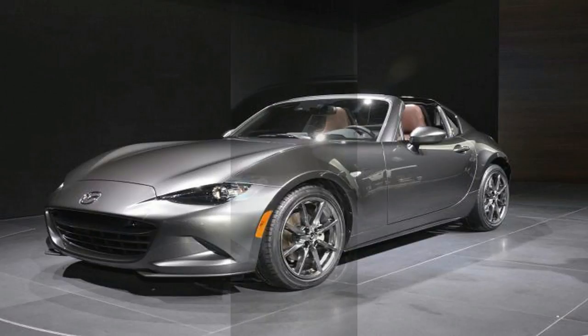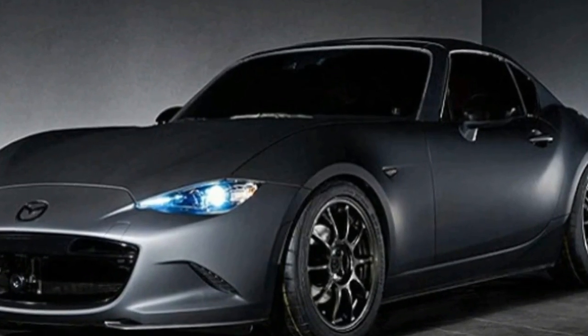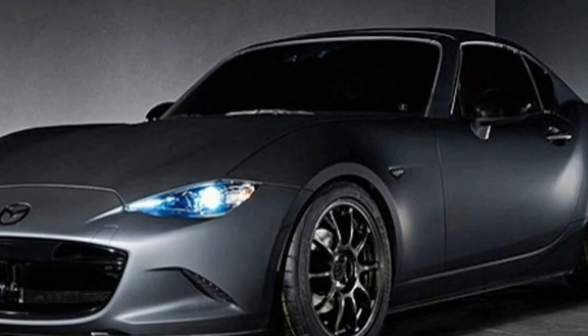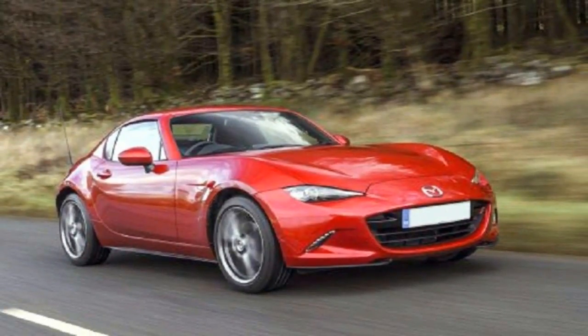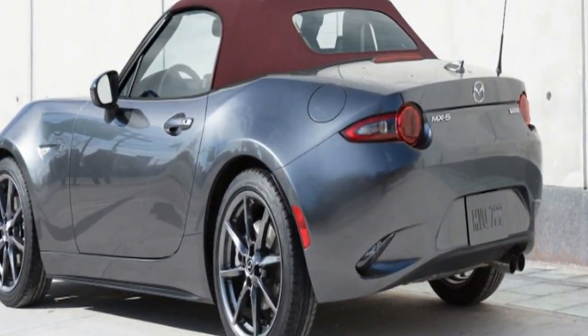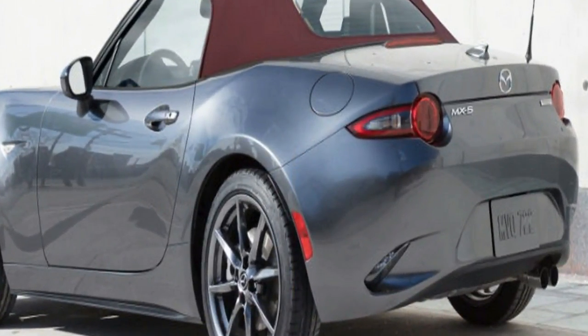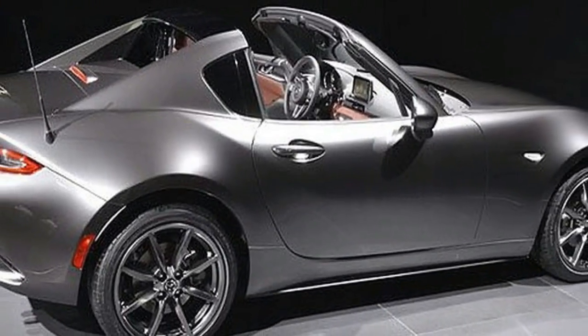Under the hood of all Miatas is a relatively pedestrian 2.0-litre four-cylinder engine rated at 155 horsepower. But with a curb weight of about 2,300 pounds to start, the Miata sprints to 60 miles per hour in just six seconds. A choice of six-speed automatic and manual transmissions lets drivers tailor the Miata for touring or for track use.